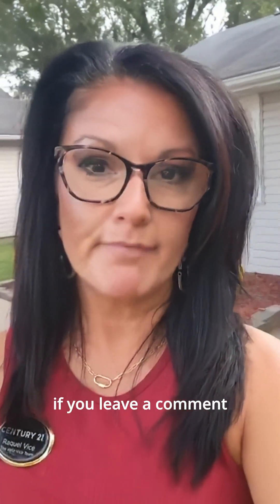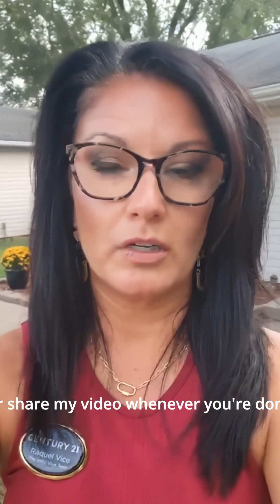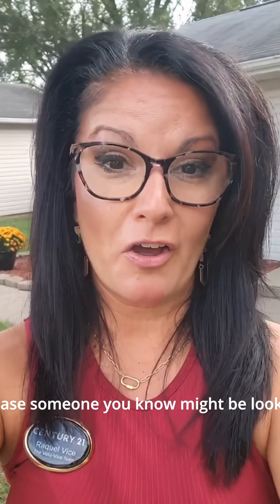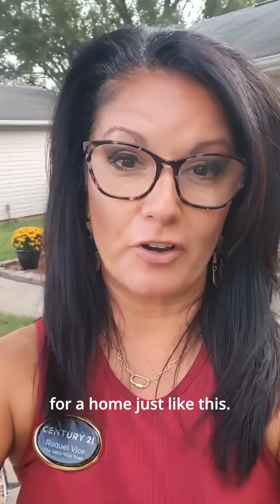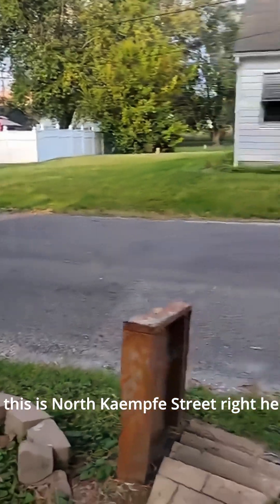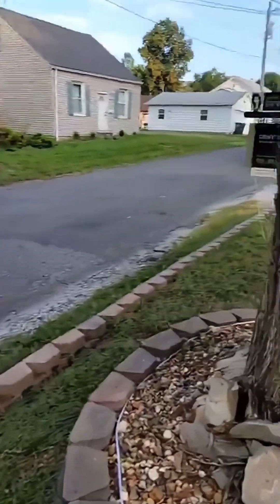While I'm talking, please don't hesitate to ask a question or heart something if you really like it. I really appreciate if you leave a comment or share my video when you're done, in case someone you know might be looking for a home just like this. So here we go — this is North Kemp Street right here in front of me.